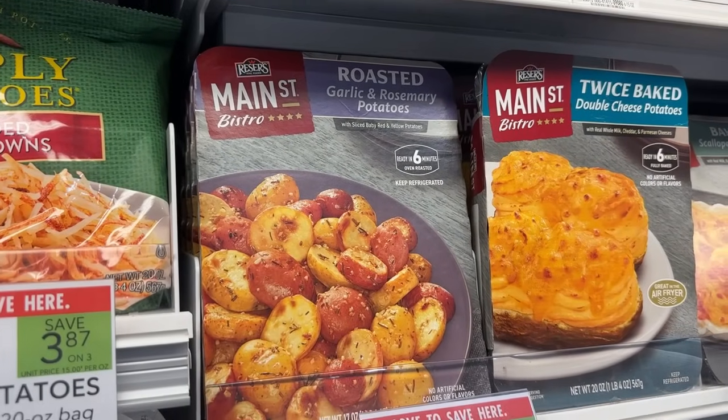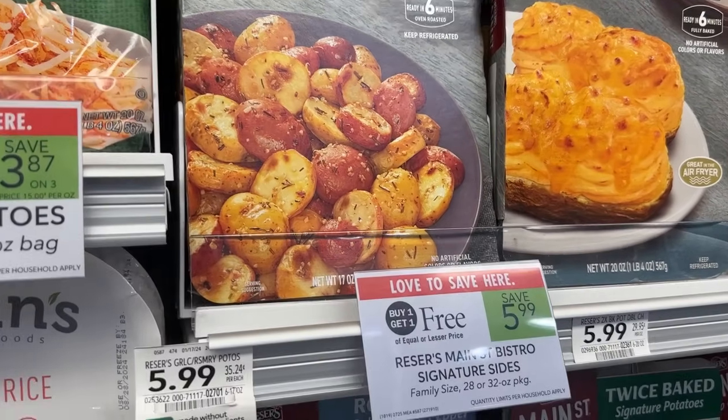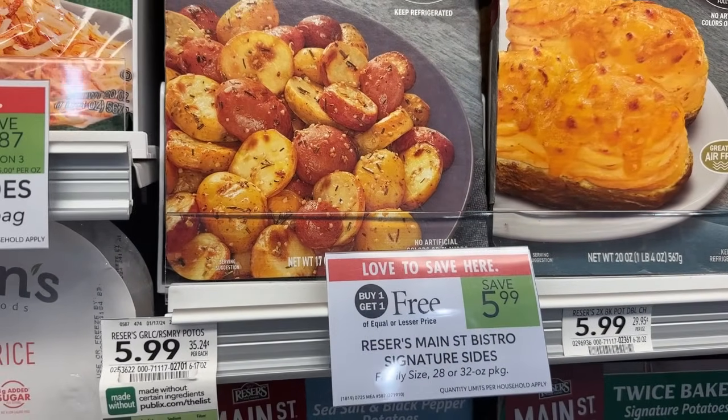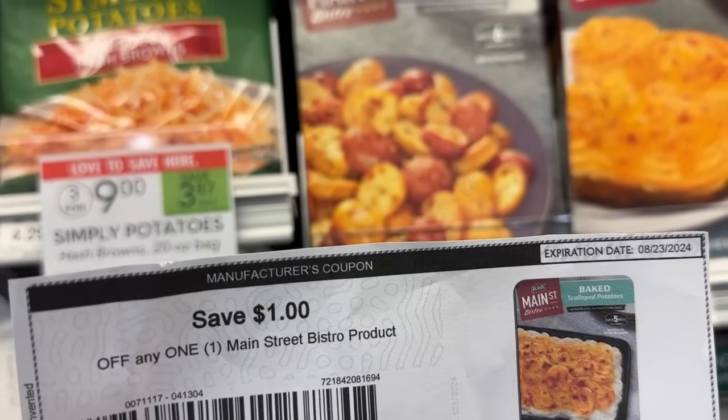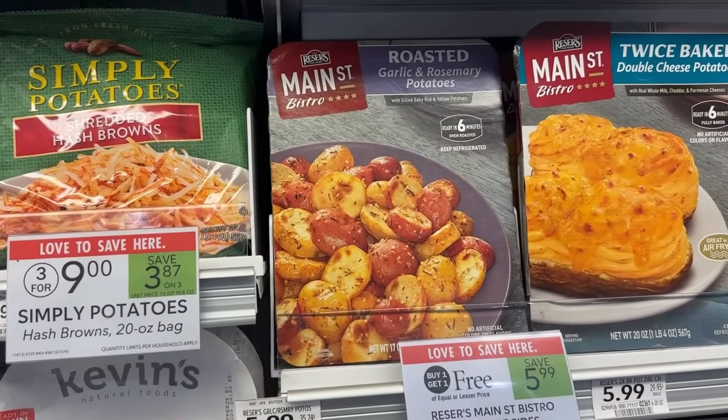The Main Street Bistro sides are on sale buy one get one free for $5.99. I'll be picking up one of them for $3.00 and using a $1 printable coupon from their website, so I'll pay $2.00 as my final price.